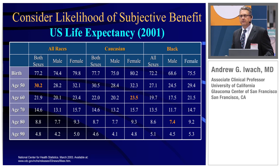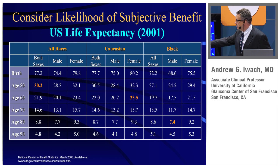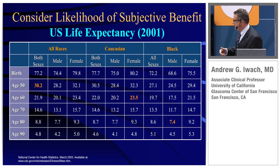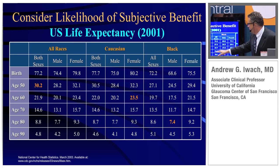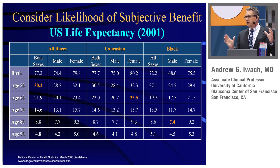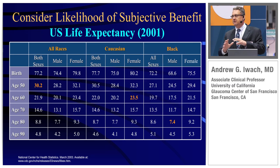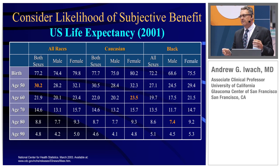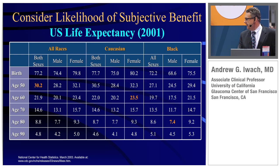We don't know how long patients will live. This data is from 2001 and shows some life expectancies. I'm not suggesting you bring out a table like this when Mr. Jones comes in. People live — your most difficult, challenging patients never die. The nicest people — I call it nice-person syndrome — seem to get all the bad cancers. But age does influence what we do as we try to figure out the best solution for patients.